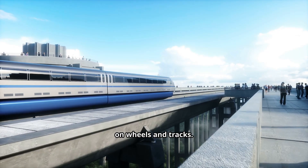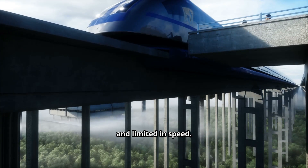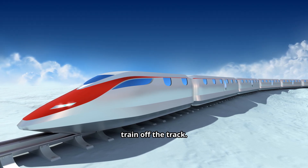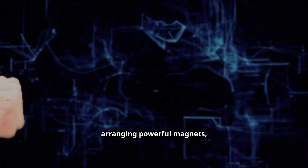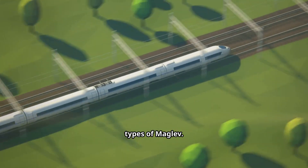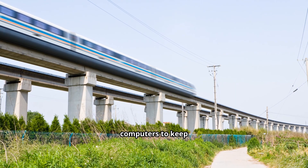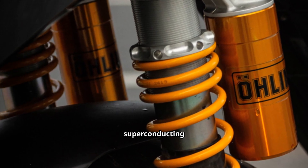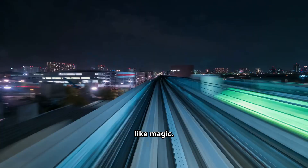For most of history, trains have relied on wheels and tracks — steel wheels rolling over steel rails. Efficient, yes, but also noisy, prone to friction, and limited in speed. Maglev trains turn this idea upside down. Instead of wheels touching the rails, magnets lift the train off the track. By carefully arranging powerful magnets, engineers can make a train float above the rails. There are two main types of maglev: electromagnetic suspension, where magnets on the train's underside are attracted to the rails and constantly adjusted by computers to keep the train hovering just millimeters above the guideway; and electrodynamic suspension, which uses superconducting magnets that repel the train from the track, like trying to push together the same poles of two magnets.